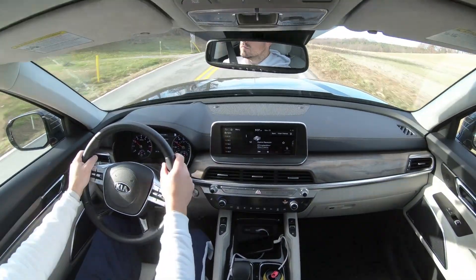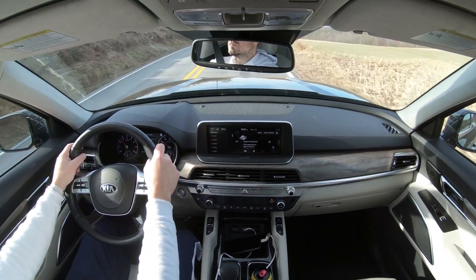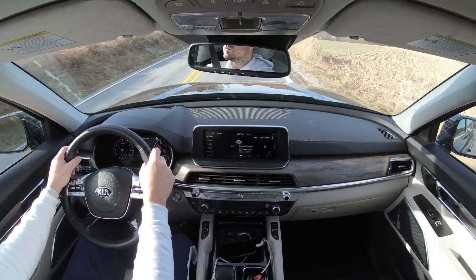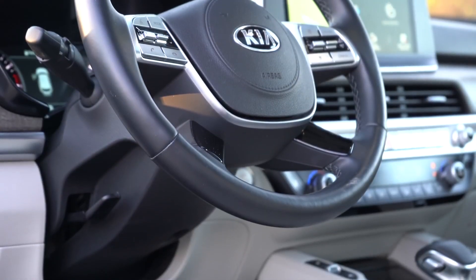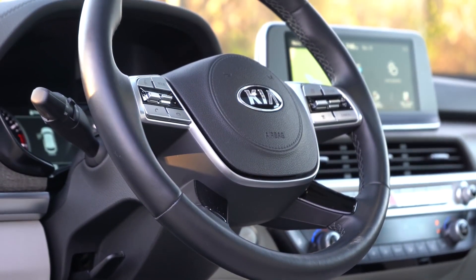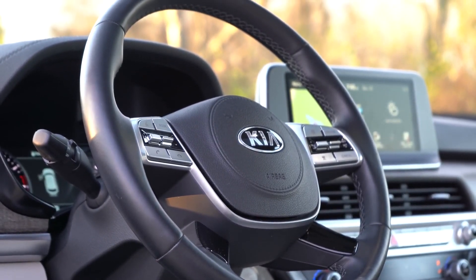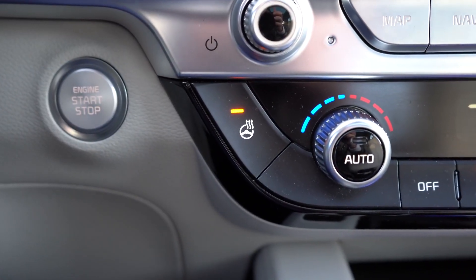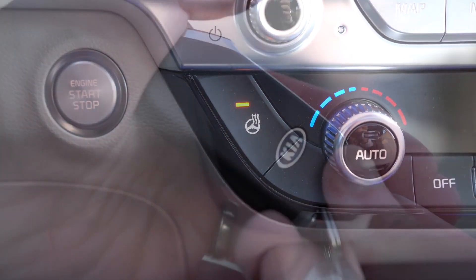Overall, having the Telluride for a week, I had zero issues with seat comfort — I could easily see myself driving to Ocean City, Maryland and back. It gets even better with the steering wheel: tilt and telescoping, leather-wrapped on all trims, with an optional heated steering wheel on EX and SX. On a 27-degree morning, that heated steering wheel is absolutely essential.